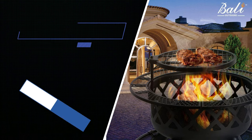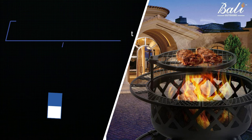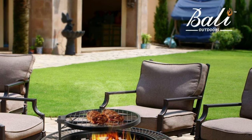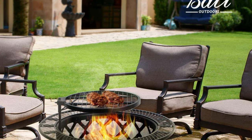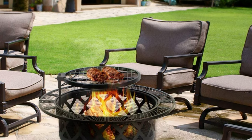Number 1: Bali Outdoors Wood Burning Fire Pit. This wood burning fire pit is exclusive to Bali Outdoors — please identify the brand logo when you buy it. The grill swivels 360 degrees, making it possible to swing left or right. The grill also adjusts up and down, fixed by screws.